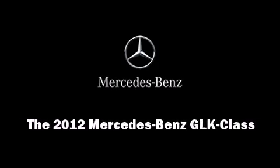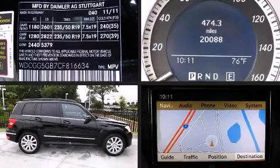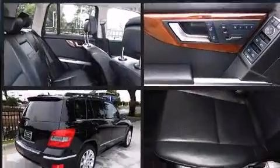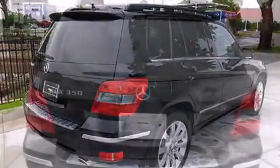Introducing the 2012 Mercedes-Benz GLK class. With just over 20,000 miles on the odometer, this four-door sport utility vehicle prioritizes comfort, safety and convenience.